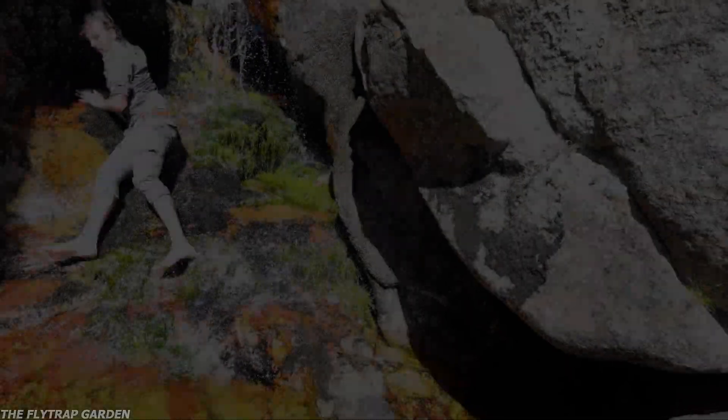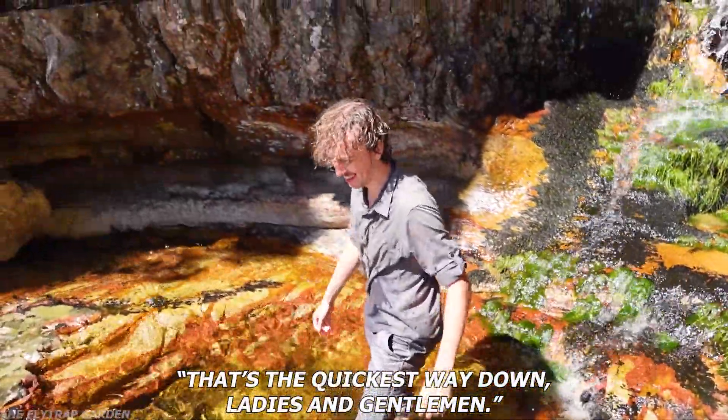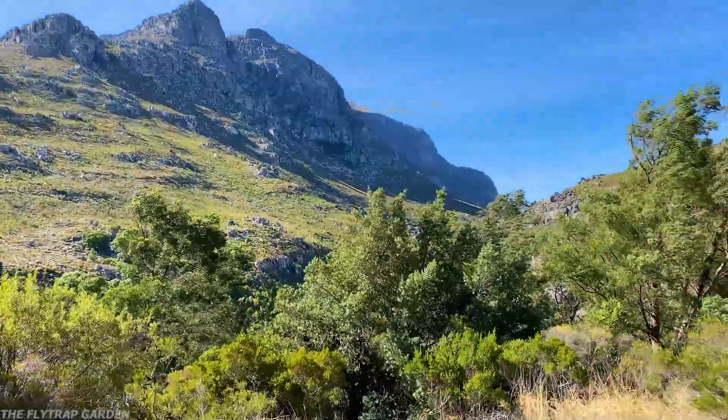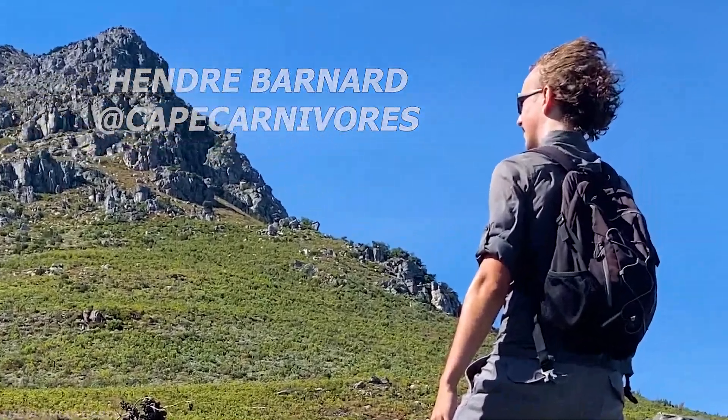Unless you have the world's best guide. With no guarantee that we would find these giant plants, we started our adventure to the top of these mountains. And our guide, Handre, knows pretty much everything about the plants around us.